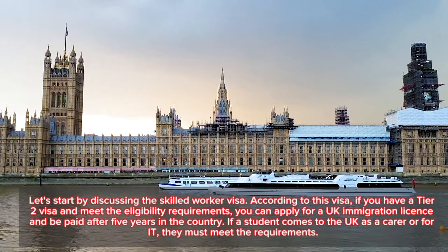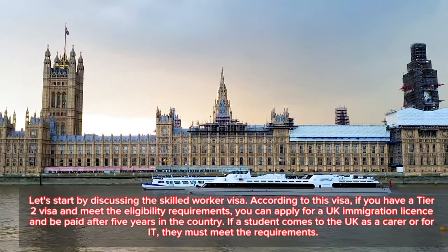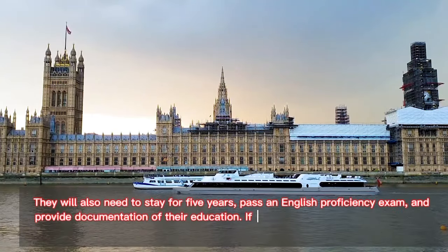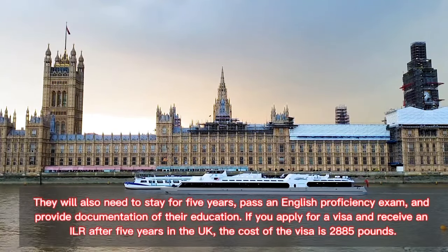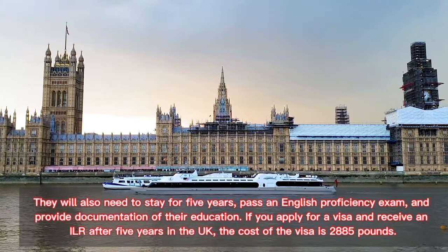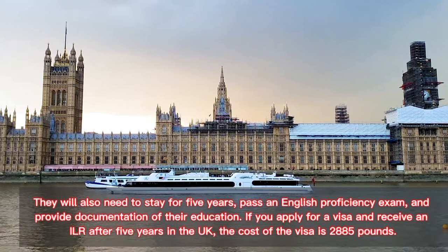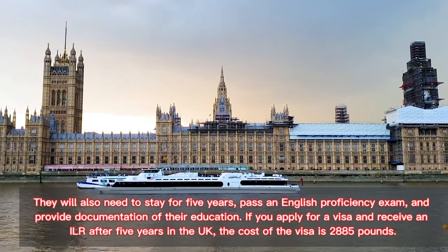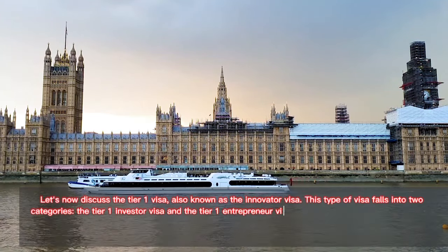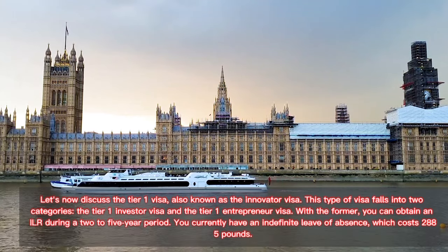If a student comes to the UK as a carer or in IT, they must meet the requirements, stay for five years, pass an English proficiency exam, and provide documentation of their education. If you apply and receive ILR after five years in the UK, the cost of the visa is £2,885.